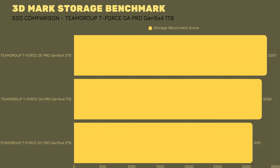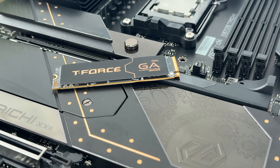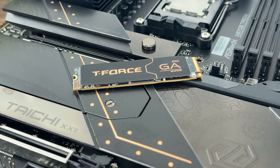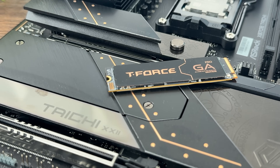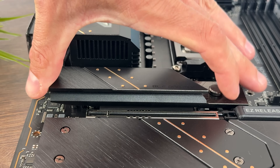The GA Pro would definitely benefit from the Dark Airflow 1 cooler, without a doubt, because it would lower thermals, restore consistency, and keep it stable. In general, this SSD has the lowest speeds of all Gen 5 SSDs I've tested. Even accounting for their stated 10,000 MB/s read and 8,500 MB/s write, it really does land at the lowest point among Gen 5 drives — though it beats all Gen 4 SSDs, of course.